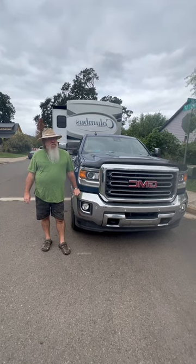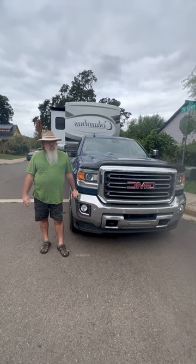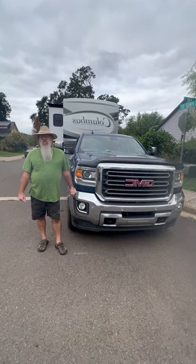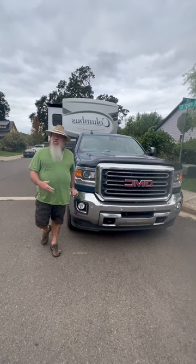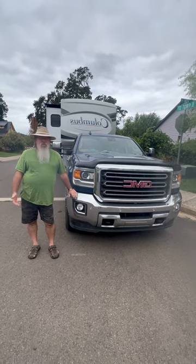Welcome back everyone. In this video we decided to show you our setup for going camping. We have a GMC Duramax with Allison transmission, it's a four-wheel drive. It's a 2015, so it's used — I just couldn't see paying $90,000 to $100,000 for the same truck brand new, so we went that way.